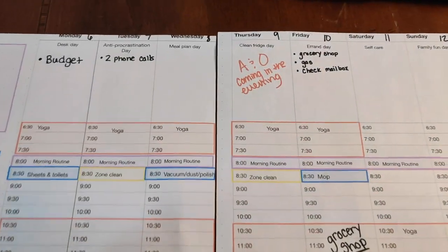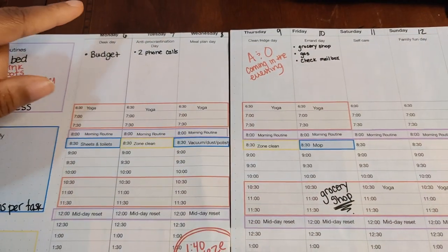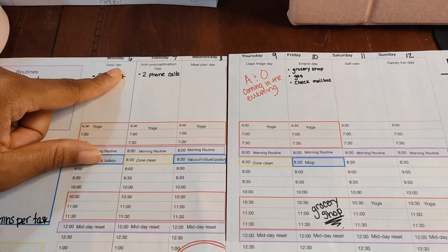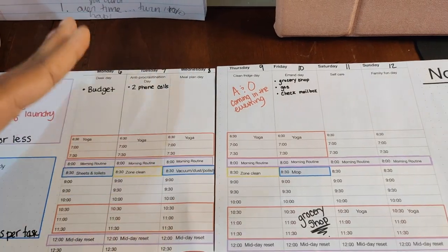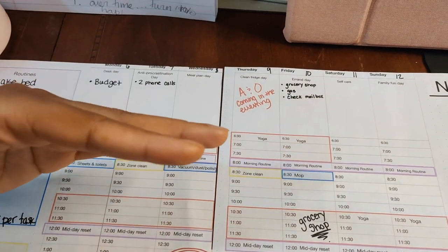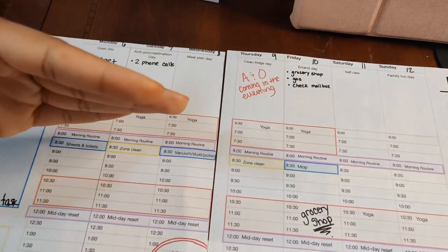Now, this is not the proper Fly Lady system. I have made modifications on proper Fly Lady — they have their weekly home blessing, and they do that on Monday, doing all their weekly cleaning tasks. I've had to make modifications that fit my life, and maybe my days don't make sense for you guys, so feel free to adjust this so that it works for you.